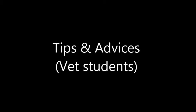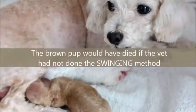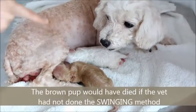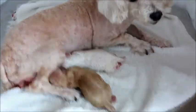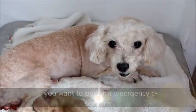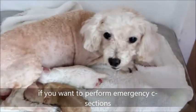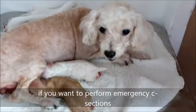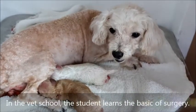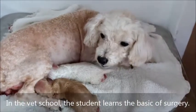Tips and advice for vet students: the brown pup would have died if the vet had not performed the swinging maneuver. Read up all literature about how to save the severely distressed pup if you want to perform an emergency cesarean section. In vet school, the student learns the basics of surgery.